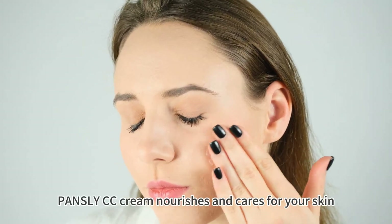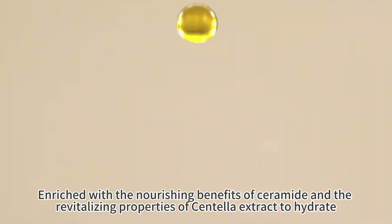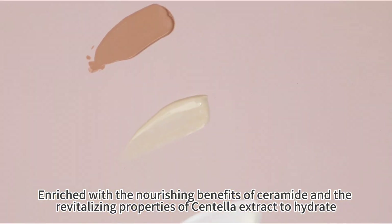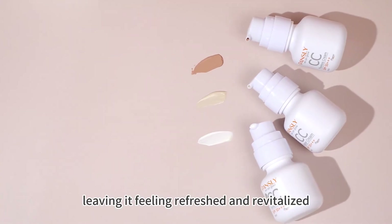Pansley CC Cream nourishes and cares for your skin, enriched with the nourishing benefits of ceramide and the revitalizing properties of centella extract to hydrate, calm, and soothe your skin, leaving it feeling refreshed and revitalized.